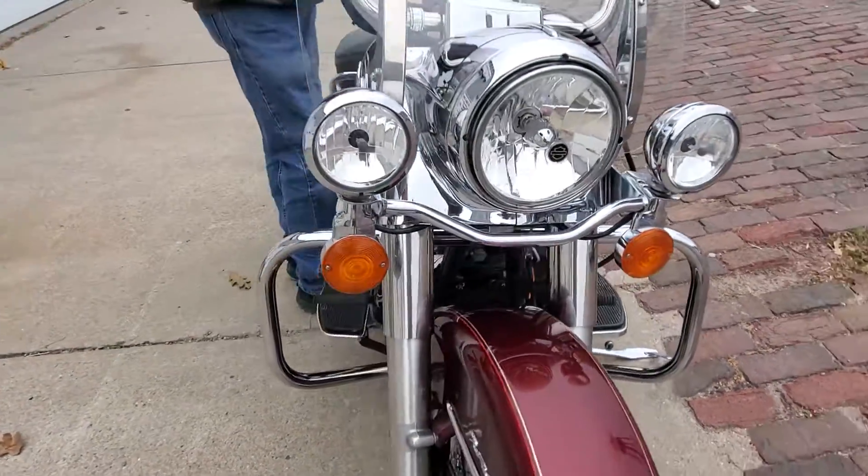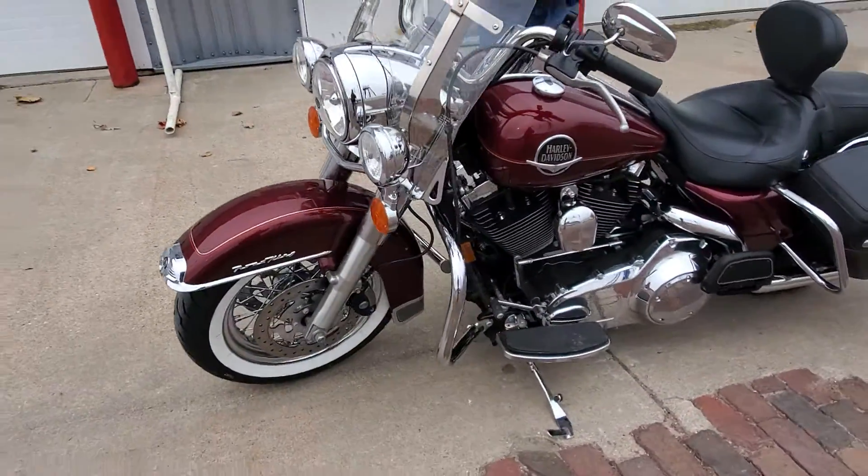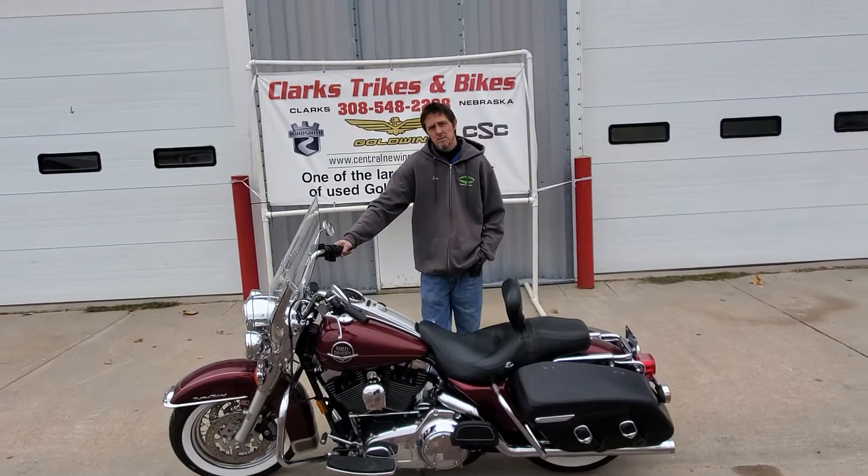Just a nice Road King Classic ready to go for somebody. Again it's a 2008 with 18,000 miles on it. Stop on down here at Clark Stripes and Bikes, check it out, take it home. Thanks for watching.